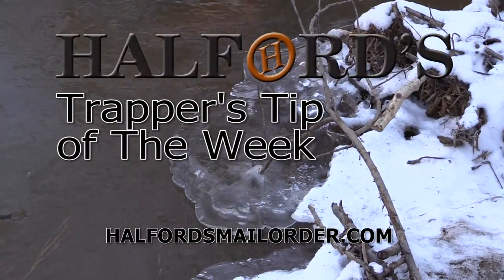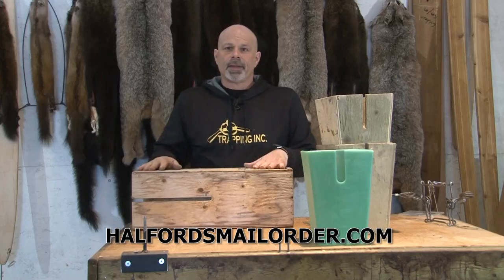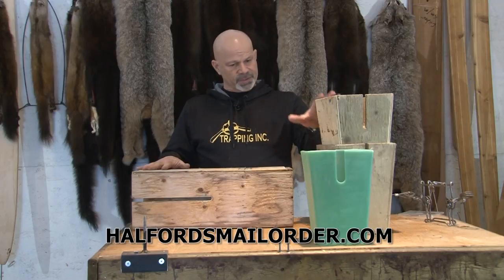And now for Helford's Trapper's Tip of the Week. What's the best Martin Fisher box? Just about the biggest argument since Ford and Chevy. There are two schools of thought: the long box and the short box.